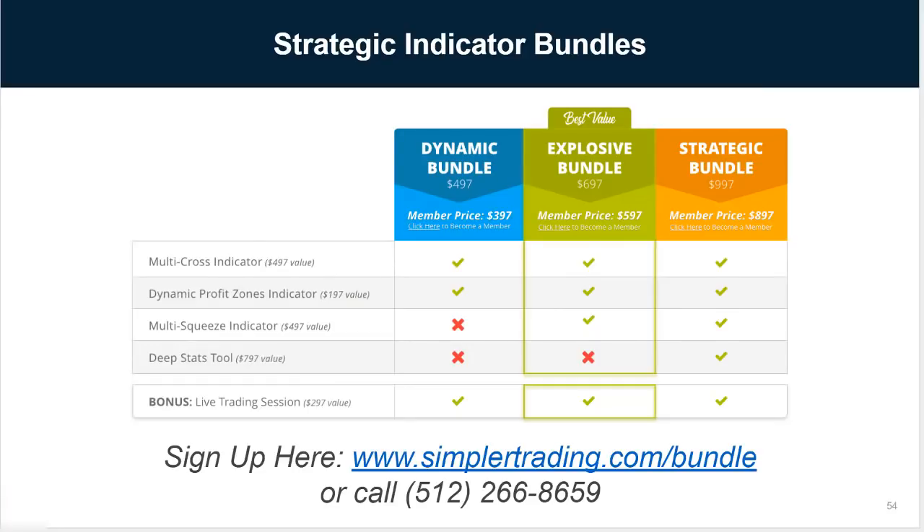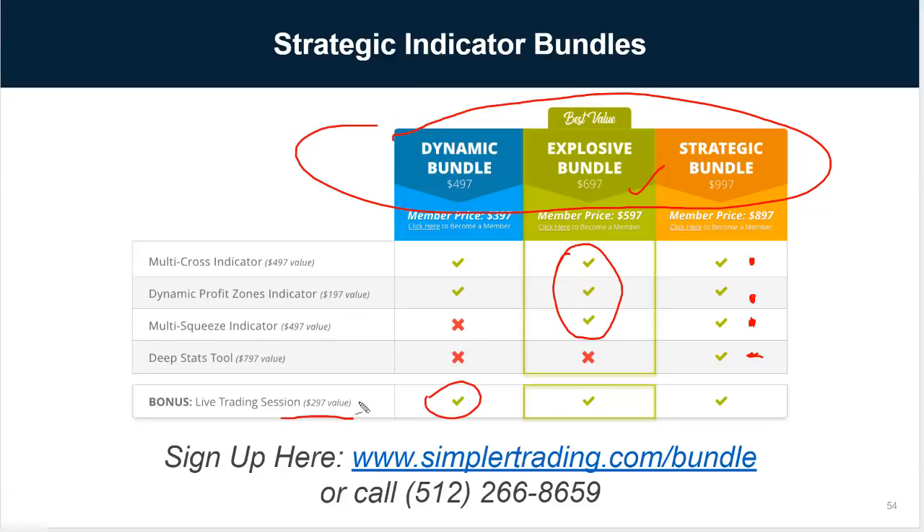That's what all of this is. If you're interested in the deep stats tool, it includes the multi-cross indicator, the profit zones, the multi-squeeze, and the deep stats tool. For most people, this is a no-brainer — you'll get an ROI on this investment almost immediately. Each of these bundles also includes a live trading session on Tuesday, June 26th, where we'll work together and utilize these tools live, plus documentation on setup. Just go to simplertrading.com/bundle, and you can get taken care of. I hope it helps and improves your trading and gets you on the road to more consistency.